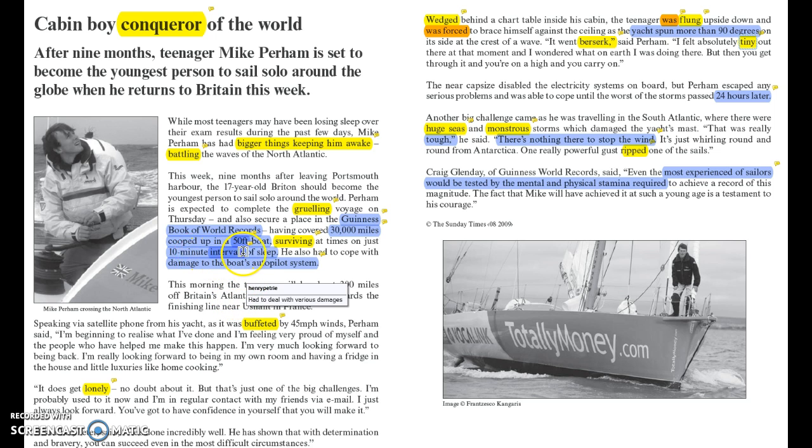We also have that he only had 10-minute intervals of sleep — just factually, that's a tough thing. We need more sleep than that, so sleeping for 10 minutes at a time is going to be difficult. Another fairly obvious point is that there was quite a lot of damage to his boat over the journey: damage to the boat's autopilot system, and from question 1 we know there was other damage such as the sails getting ripped and the electrical systems being disabled.